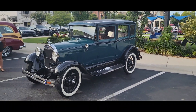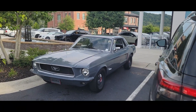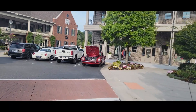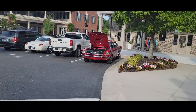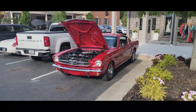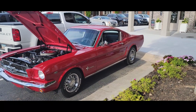We've got a real nice A model. 68 Mustang Coupe. Here we have a Mustang Fastback. The gentleman that owns this car, if I'm not mistaken, his dad bought it brand new and then gave it to him, and he's had it all these years.